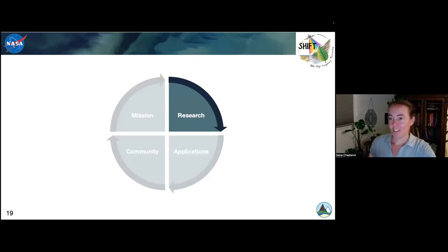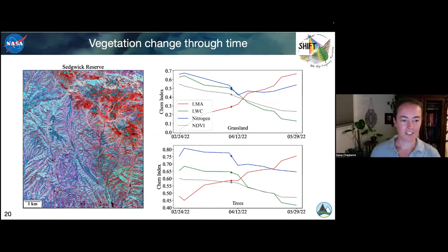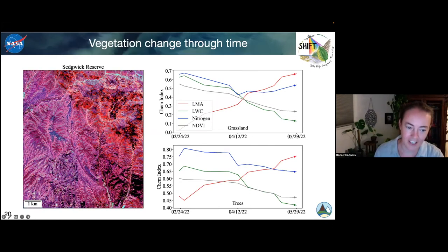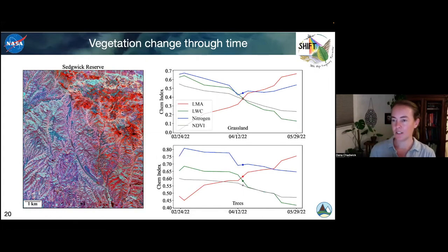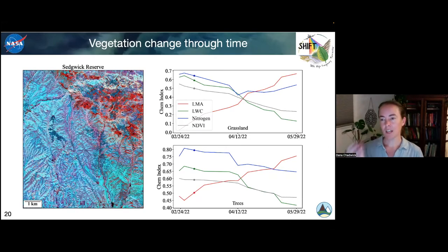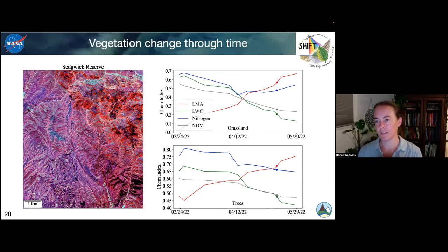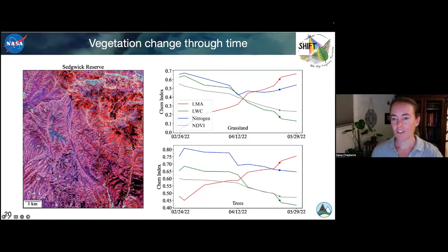There's a bunch of exciting research coming out of these data. One is really looking at how vegetation changes through time. This is a false color image with Sedgwick in the middle — the headquarters area is right down here. You're seeing basically a series of indices for how vegetation is changing. LMA — leaf mass per area — is increasing through time, which is an indicator of how thick leaves are and how much plants have invested in their leaves. Leaf water content is declining, which makes sense because all these plants are senescing. Nitrogen is staying interestingly flat through time. This is on average over the grassland sites and the tree sites we've collected.